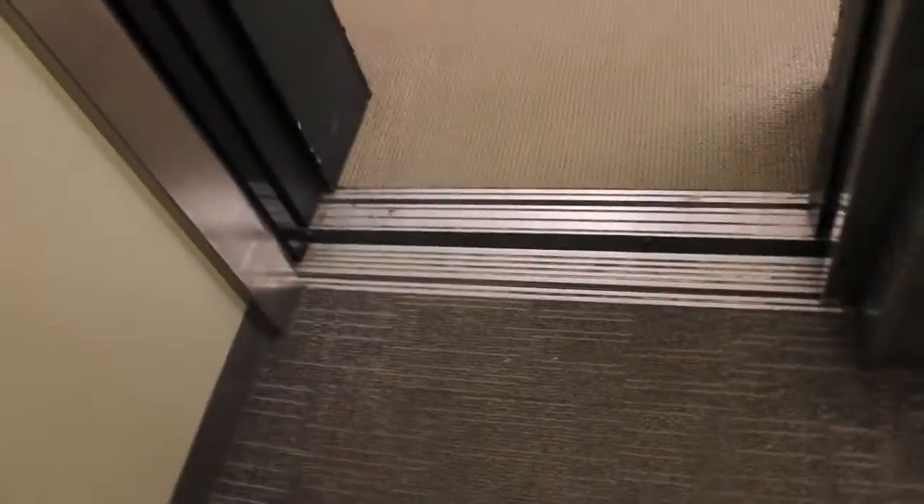I do have to be careful — there is a security camera in here, don't want to point at that.